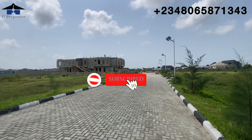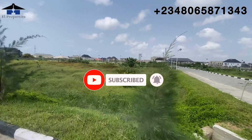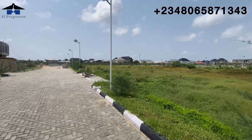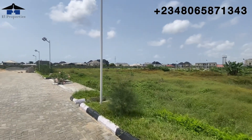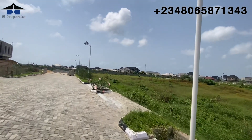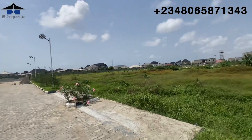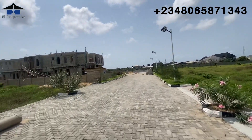Welcome back viewers. We are right inside Genesis Court Phase Three. For my existing subscribers, you already know this is a buy-and-build land, the road network is already done and completed, the street lights are mounted, and the drainage is already done.